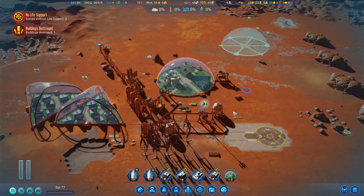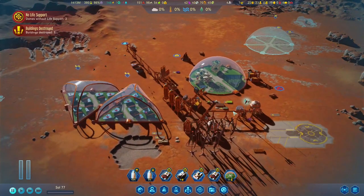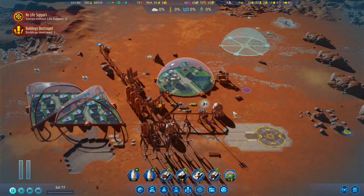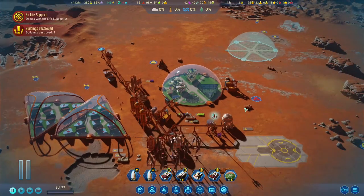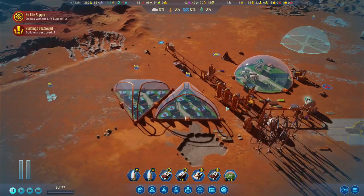Hello everyone and welcome back to Surviving Mars. First of all, I would like to thank you for the support you gave to the channel. It's really good and I'm very happy that you are enjoying this series — that means I enjoy even more doing it. If you like it, please don't forget to press the like button down there. Now I think that's enough intro — let's look around and see how we are doing.